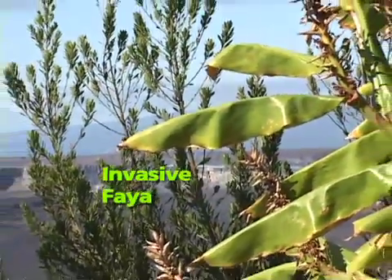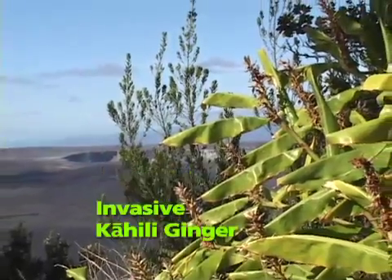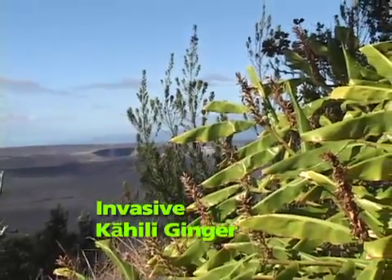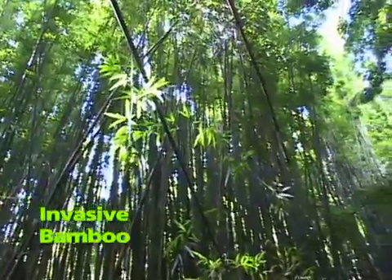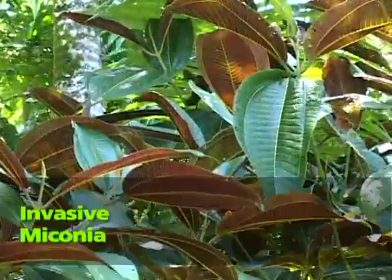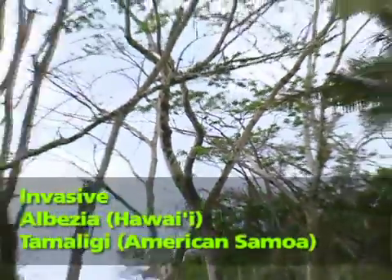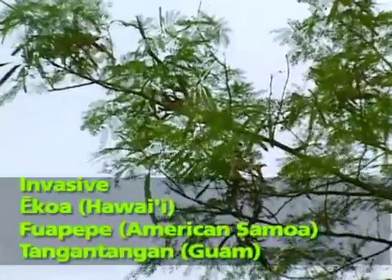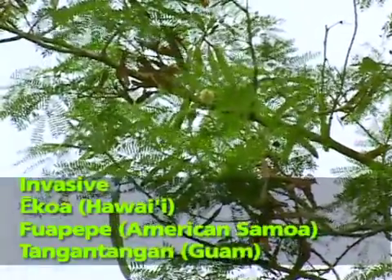Some of these introduced species are quite damaging to Hawaii's natural environment. It's estimated that 850 plant species are non-native here — in other words, have been introduced by humans — versus the 1,100 species that arrived and evolved here naturally. In the most extreme cases, ecologically disruptive species like Myconia in Hawaii, Halbesia in Hawaii and American Samoa, and Ekoa in Hawaii, American Samoa, and on Guam, completely displace native plants.